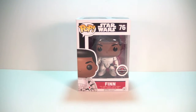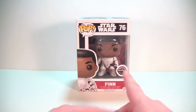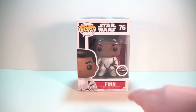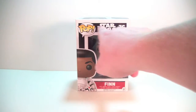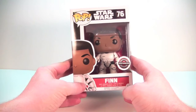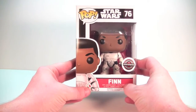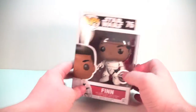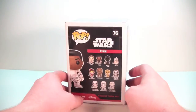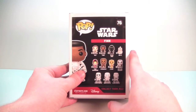We're taking a look at the GameStop exclusive Finn. As you can see, he is in his stormtrooper disguise — this was exclusive to GameStop, and you've got your little GameStop sticker right there. You can see he's got the Star Wars logo up top, everything's black behind it, number 76 in the Star Wars line. Very nice artwork down here — I love that they gave him the stormtrooper body on the artwork. It just says Finn; doesn't say stormtrooper or anything on it.